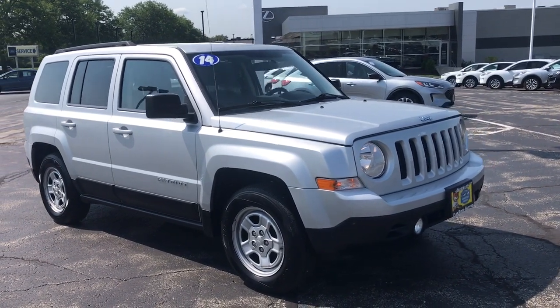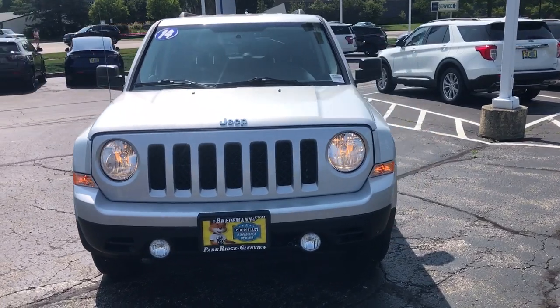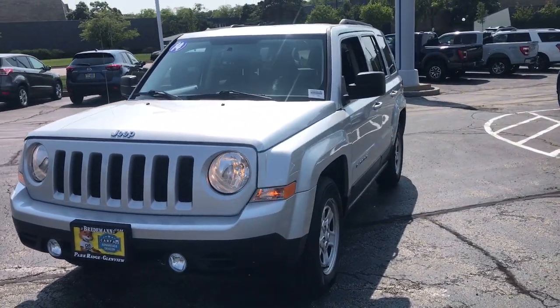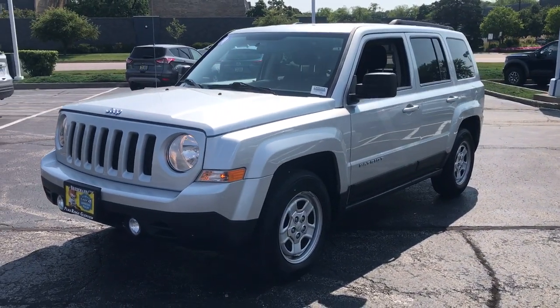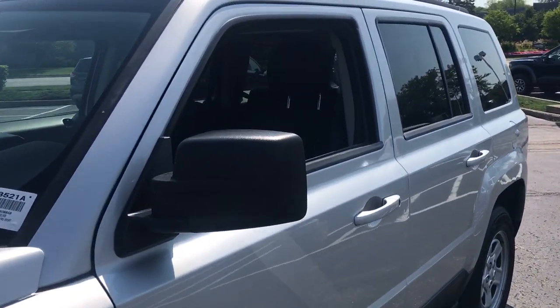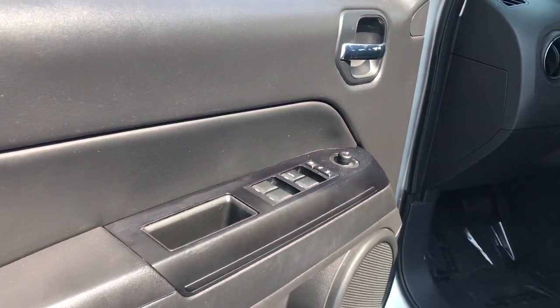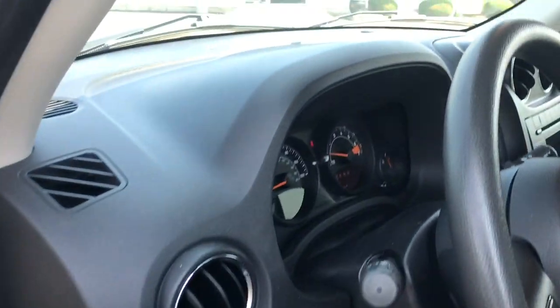You're going to love the 2014 Jeep Patriot. With less than 70,000 miles on the odometer, this vehicle stands out from the rest. This iconically styled Patriot delivers rugged versatility and family-friendly comfort. Spacious, flexible, and infused with an undeniable spirit of adventure, this compact SUV lives up to its legendary off-road heritage.